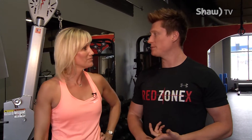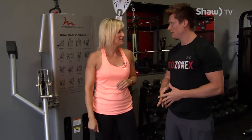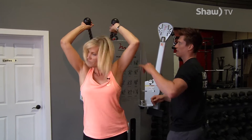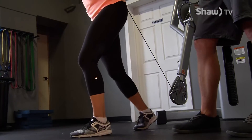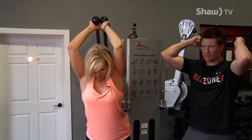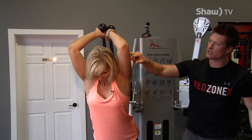For the third one, we're gonna do an overhead tricep extension. We're gonna need a rope attachment and the pulley is gonna have to be at the bottom, as opposed to at the top like it was for the straight bar. You're gonna grab it with two hands and spin around, so now she's got the hands on top of her head. She wants to lean slightly forward, and see how her elbows are already flaring a little bit — she wants to try her best to tuck them in. She might not get them directly against her ears, but this is a pretty good starting position.